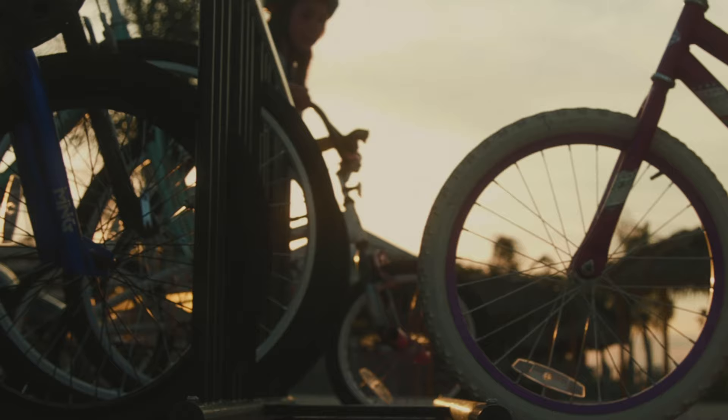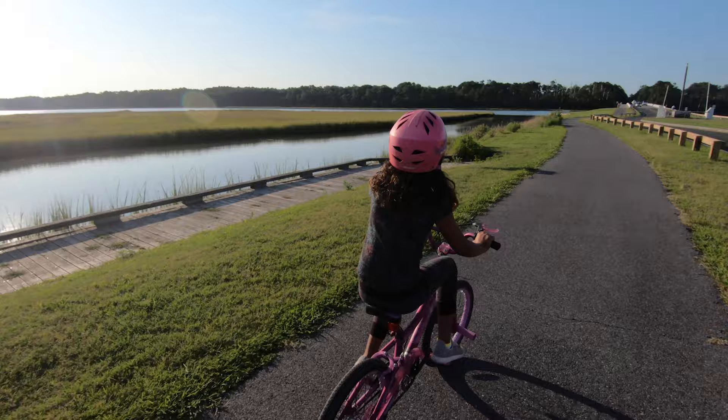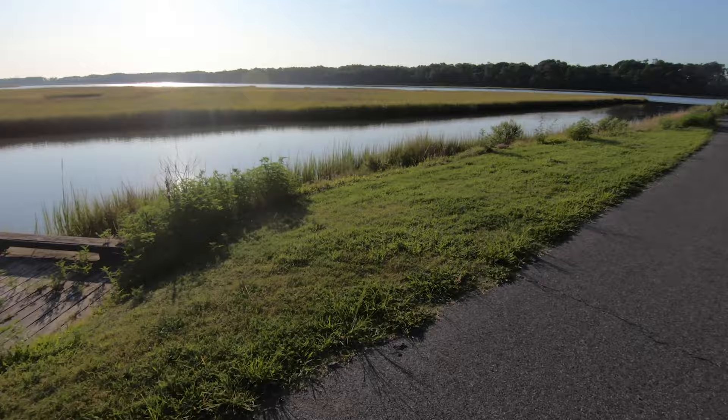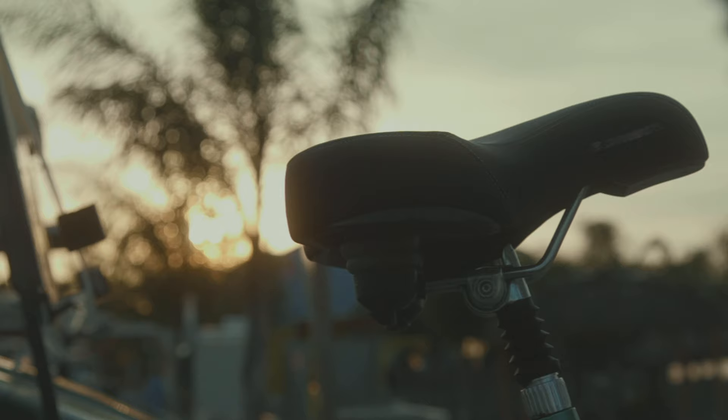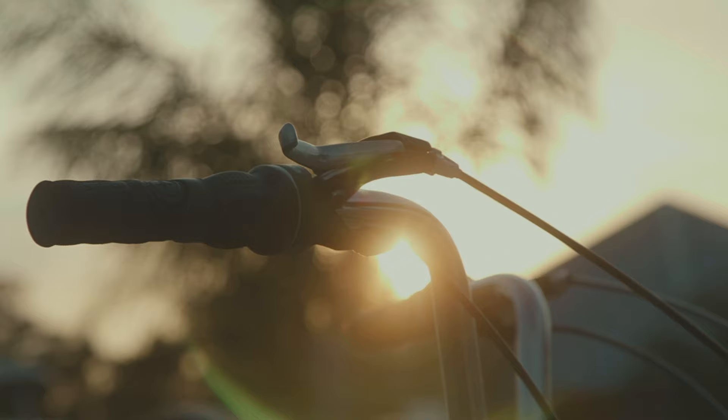Bringing our bikes is extremely important for us as a family because we spend quality time riding together. It's also a really good way of transportation when we visit different campgrounds to go into town and explore. It's a good opportunity for the kids to burn a little bit of energy, so we wanted a way to transport our bikes that was just easy and simple.